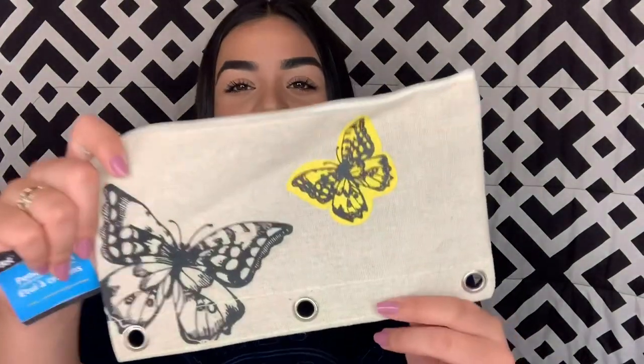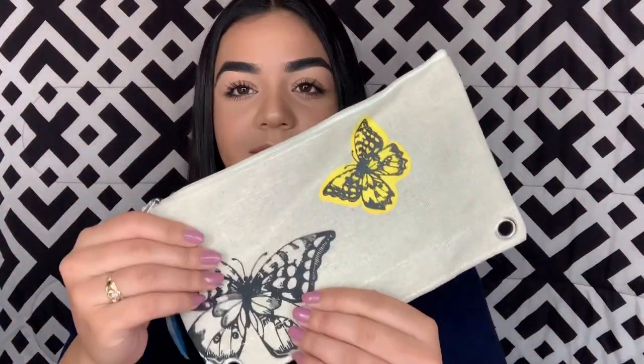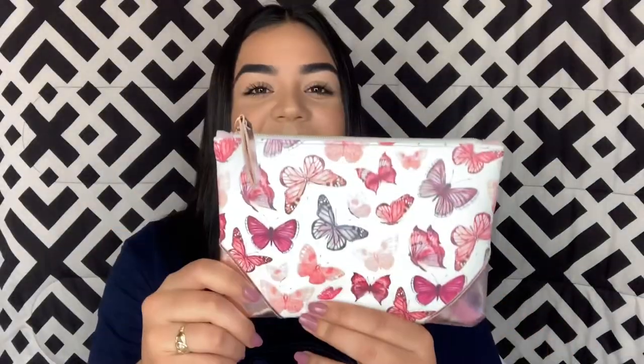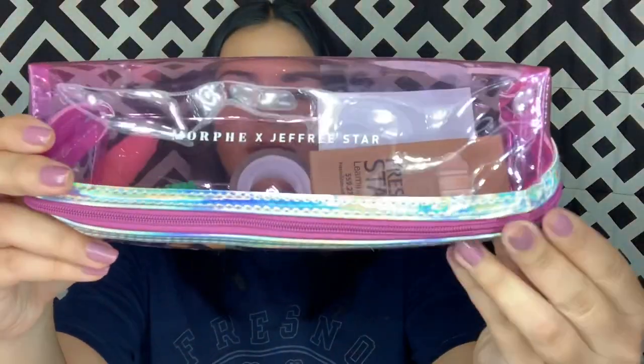Before we get into pens and things like that, I'm gonna show you this pencil case I found at Dollar Tree — it's like a burlap material with two butterflies. I also have this little Ipsy bag that I'm gonna use for all my feminine hygiene products. For my actual pencil case I'm gonna be using my Morphe and Jeffree Star makeup bag. I already have some things in here and now I'm gonna get into my pens and things.